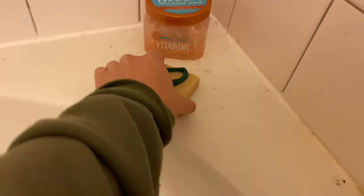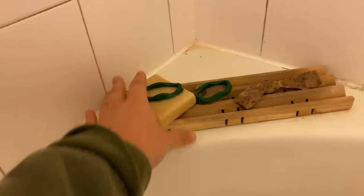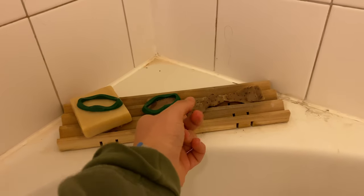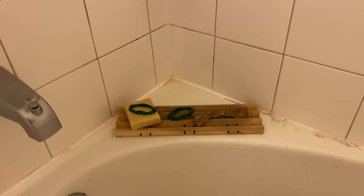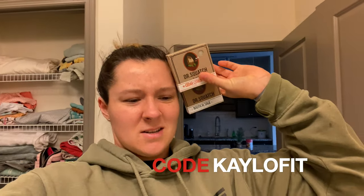Let's go take a shower. I've got my Doctor Squash soap — we've got three bars right now: Cold Brew Cleanse, Coffee or Chalky Milky, and Bay Rum. Code calofit will save you 20%, and the link is in the description. Best soap in the game.